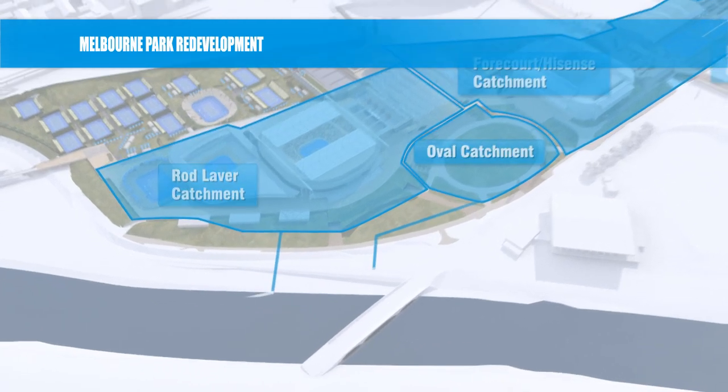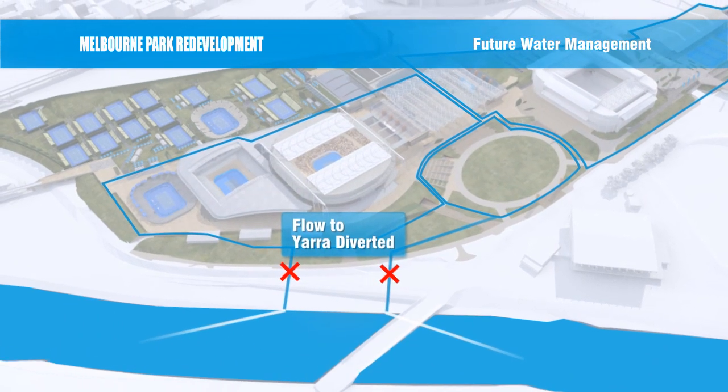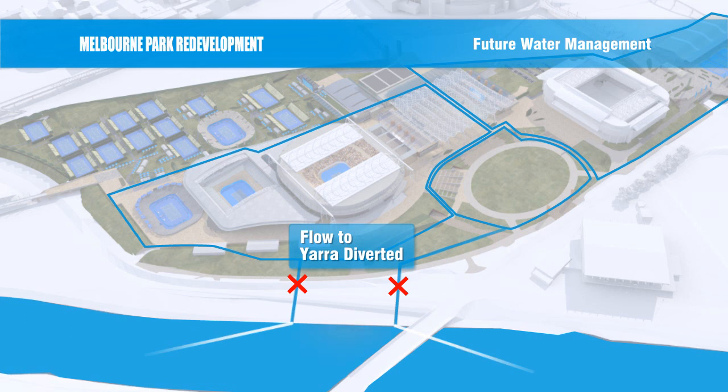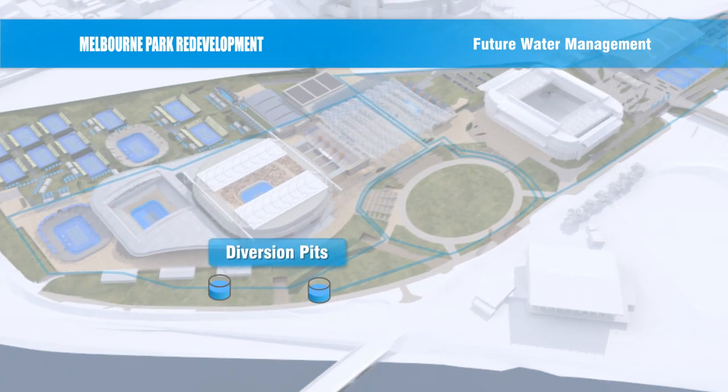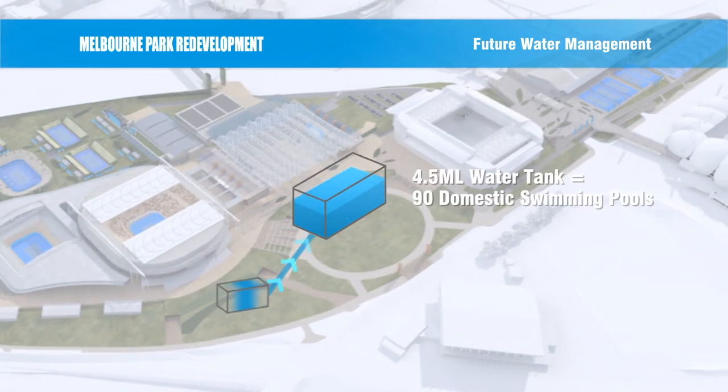Most stormwater from the site currently flows directly into the Yarra River. Under the new system, flows to the Yarra will be stopped and instead the water will be captured in two diversion pits before being filtered and stored in a 4.5 megalitre underground tank.